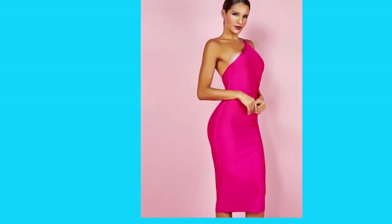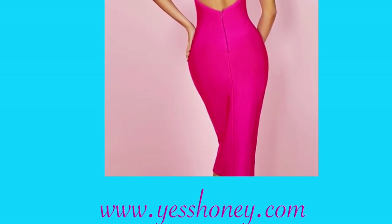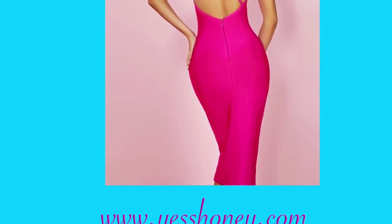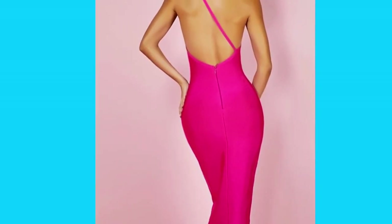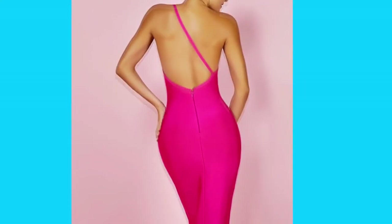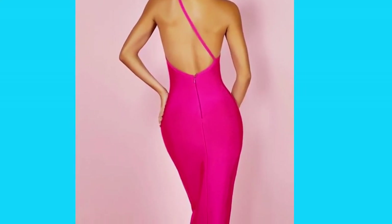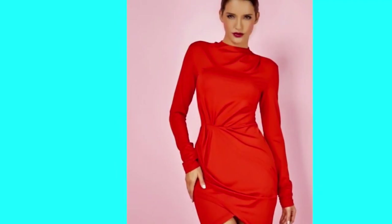It is a one-strap over-the-shoulder dress, also right below the knee, very thick material. It has a zipper in the back and also a strap that goes across the shoulder at the back. It is so sexy, so elegant — great for a wonderful dinner, wedding, or any special occasion.